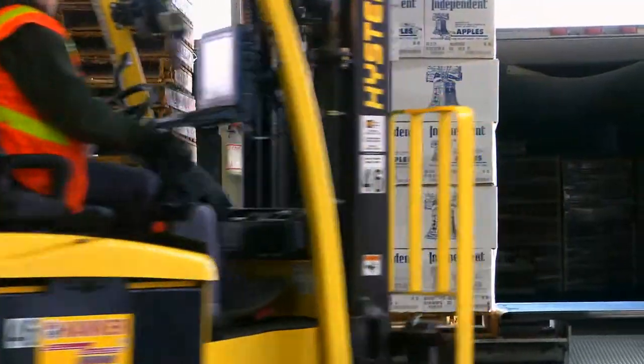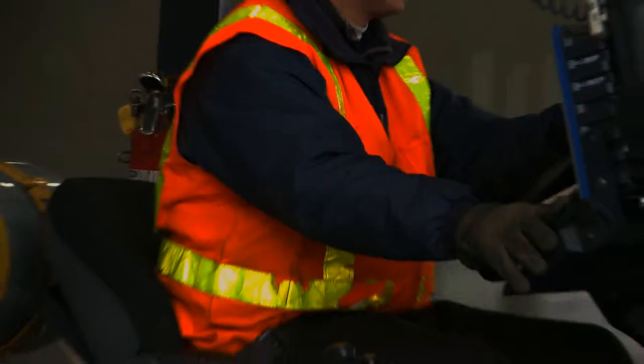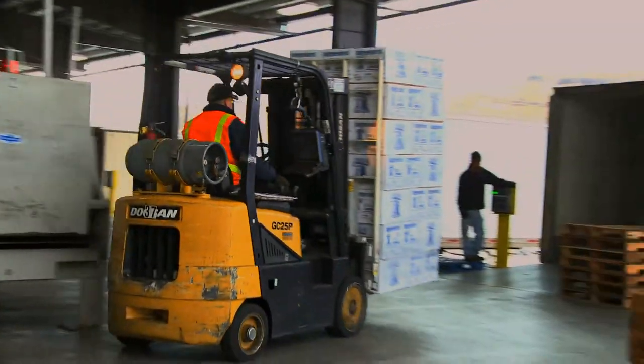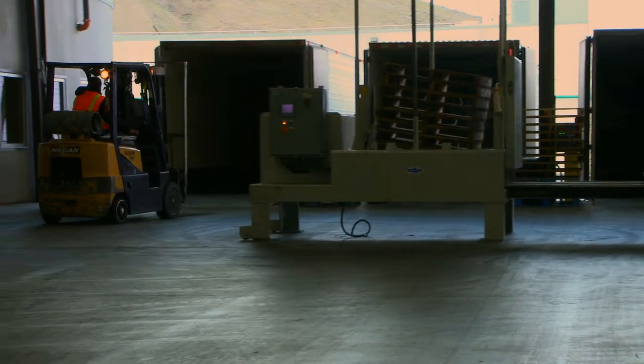And when we ship the product, we scan the pallet tag, which then pulls off the serial numbers of the 49 boxes on that pallet and puts it in a file that we can save and know that these 49 boxes got loaded on this truck that shipped this day to this buyer.